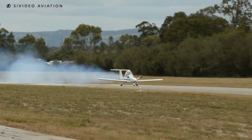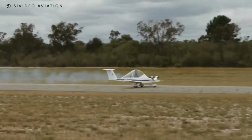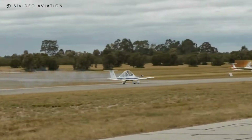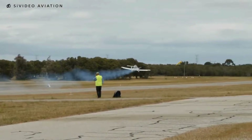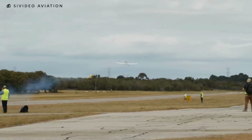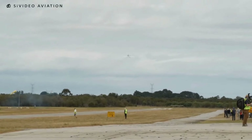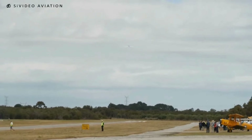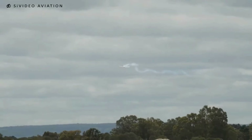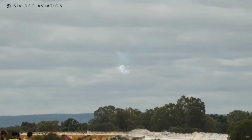Recently, the CriCri has seen significant modifications and electric adaptations. With electric motors, the aircraft offers quieter flights and reduced emissions, aligning with current green aviation trends. These electric variants use twin electric engines that provide up to 20 minutes of flight time, ideal for recreational flights and short demonstrations. Some adaptations even include 3D-printed parts, further reducing weight and enhancing aerodynamic efficiency.